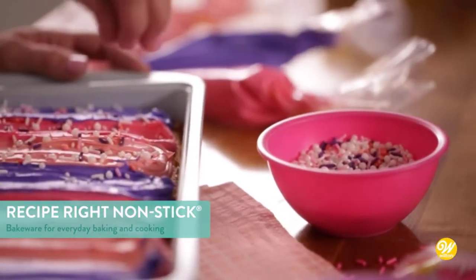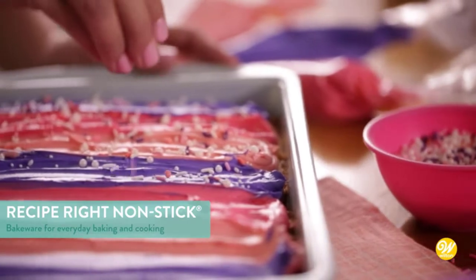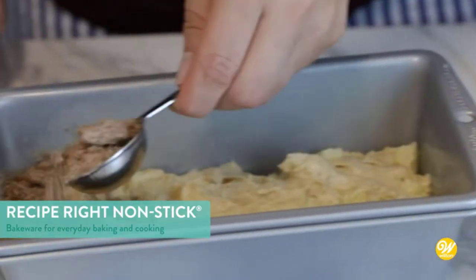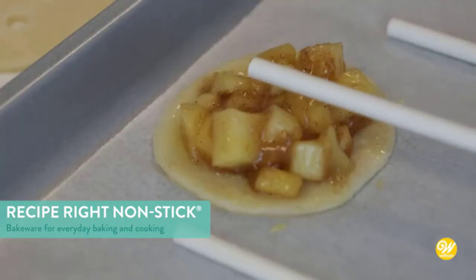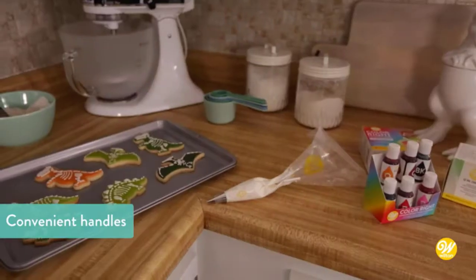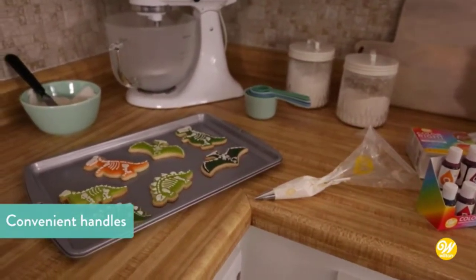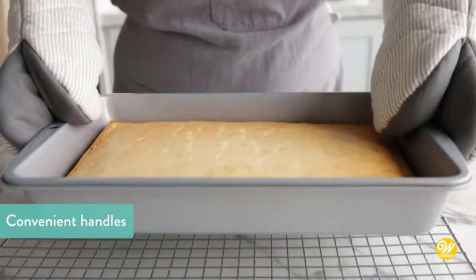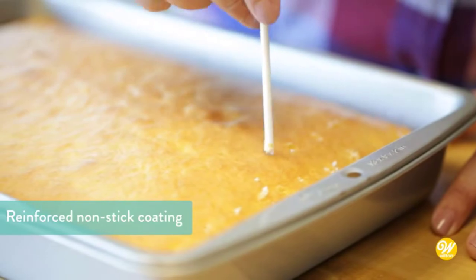A broiler pan is a piece of cookware, also known as a broiler roaster or oven roaster. Its primary function is to cook foods in the oven. It's suitable for steaks, meat cuts, roasts, poultry, and even vegetables. The primary construction material is either a heavy-gauge steel coated with porcelain enamel or stainless steel.